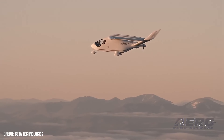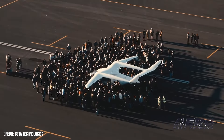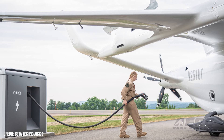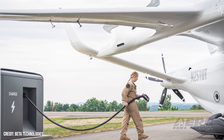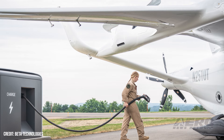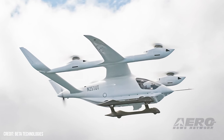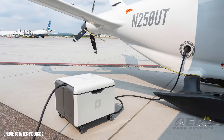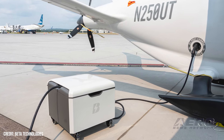The CX-300 is the conventional takeoff version of Beta's Alia design. It has a five-passenger capacity and utilizes an electric H500A motor, giving the aircraft a 135-knot cruise speed and a 336 nautical mile range. The CX-300 is expected to receive FAA type certification by 2025 and already has commitments from Air New Zealand, Bristow Group, and United Therapeutics.